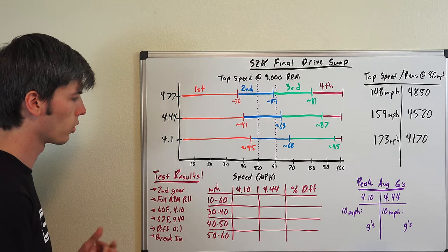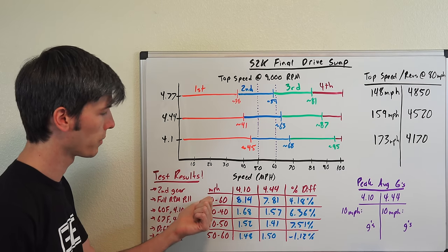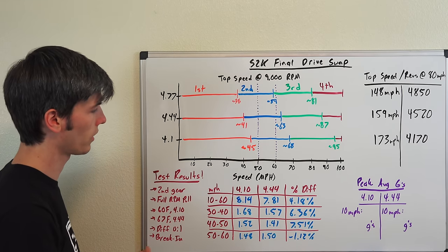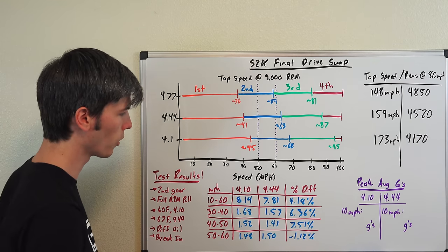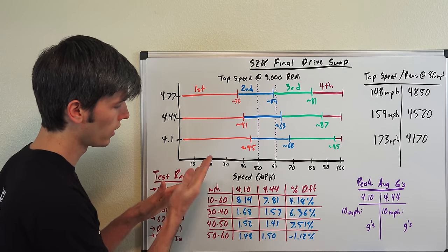These data points are an average of three runs. I measured time intervals from 10 to 60 mph, 30 to 40, 40 to 50, and 50 to 60, then calculated the percent difference. Overall, the 4.10 ran 10 to 60 in 8.14 seconds — keep in mind this starts from very low RPM and was tested at 2,700 feet elevation. The 4.44 completed the same run in 7.81 seconds, an overall improvement of 4.18% across the effective RPM range from 10 to 60 mph.